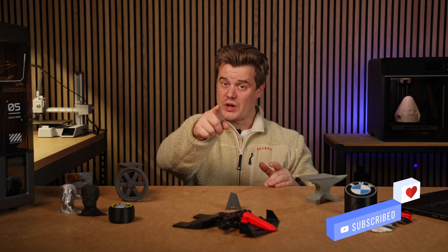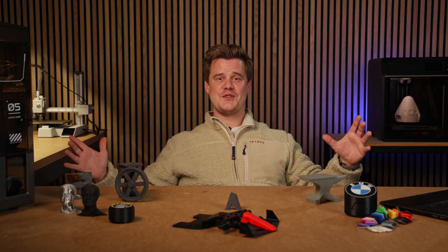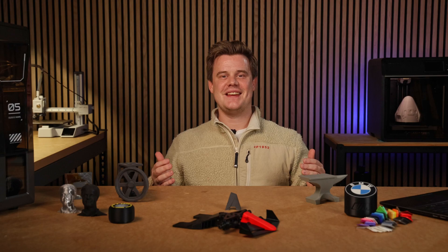Thank you so much for watching. Make sure you like and subscribe — there's so much more coming from this studio and I want to share it with you guys.